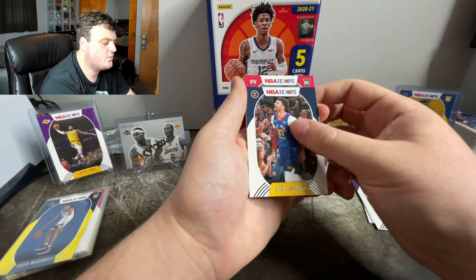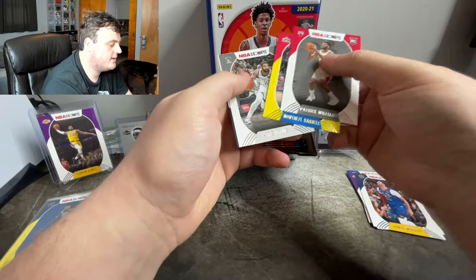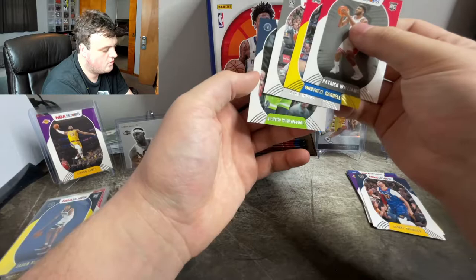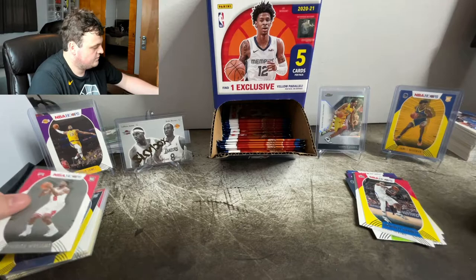We have a Jamal Murray. Here's a rookie from the Bulls — Patrick Williams, the number five pick I believe, number five pick out of the draft. Montrezl Harrell yellow parallel. Kyrie. And there is Juancho Hernangomez — sorry if I butchered your name. Patrick Williams — we will throw that right there, we sleeved it up.